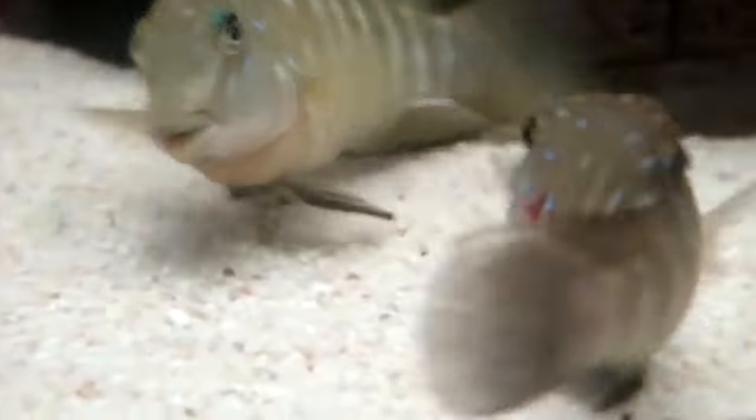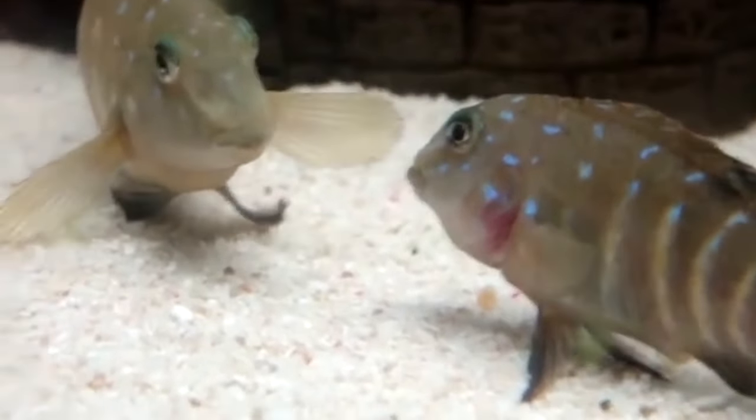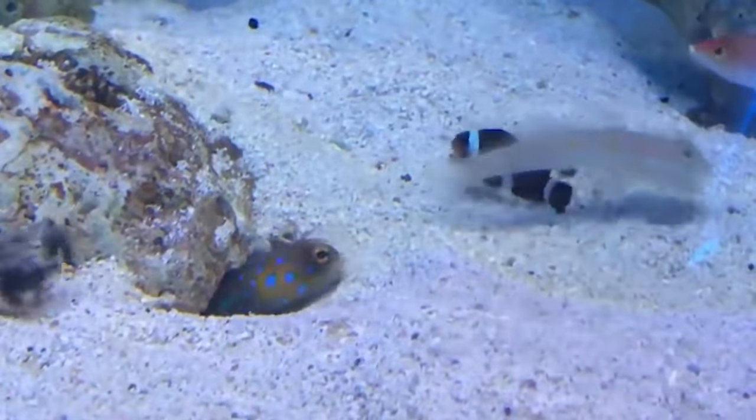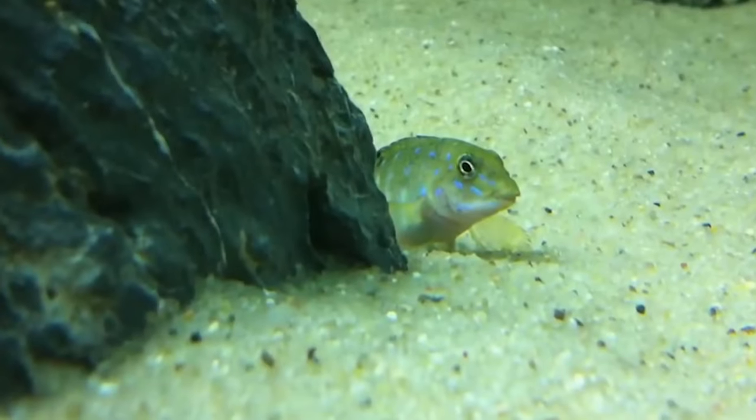Number 23: Spotfin Gobi. The Spotfin Gobi is a smaller cichlid, reaching just beneath 3 inches fully grown. They are known to be slightly aggressive with others, so keep your eye on their behavior and address issues accordingly. These cichlids aren't the best choice for beginners, as they need care that's a bit advanced.